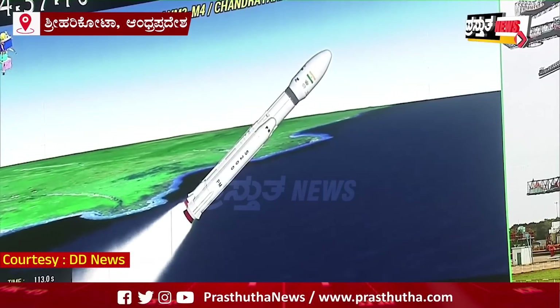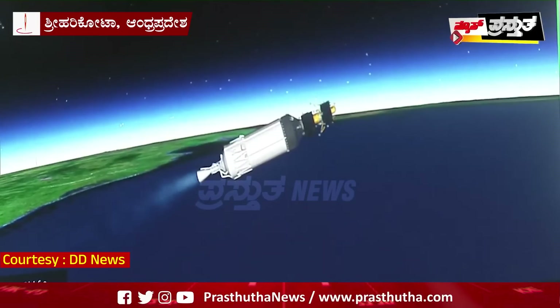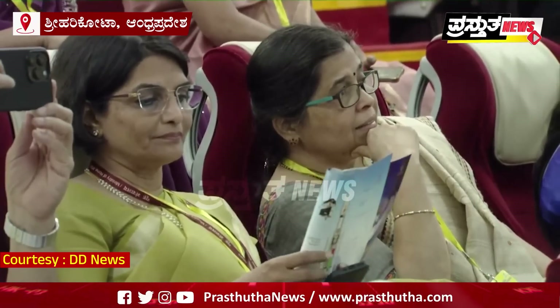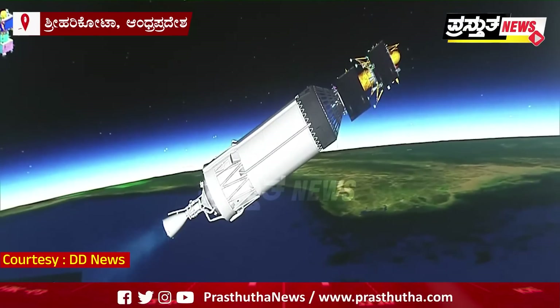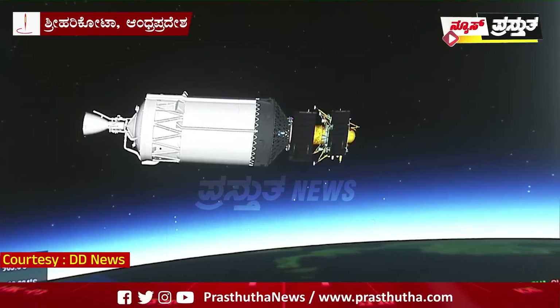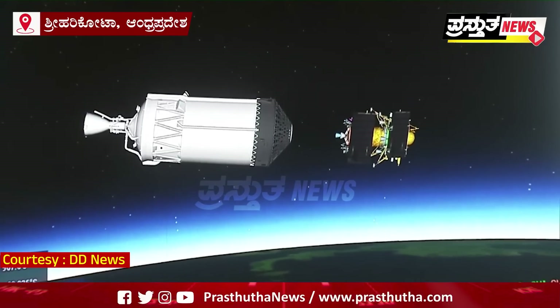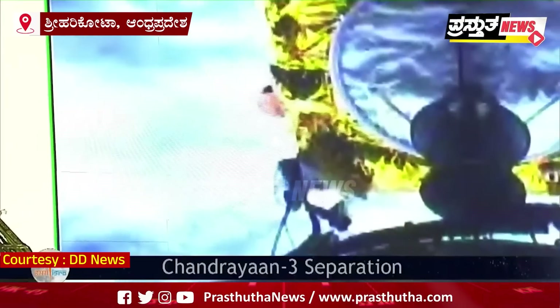The core stage has also commenced its operation. India's prestigious lunar landing spacecraft Chandrayaan 3 is moving closer to its intended injection spot in the orbit. Chandrayaan 3 has attained the major milestone successfully.